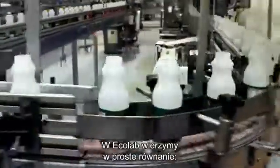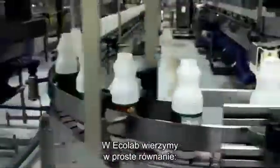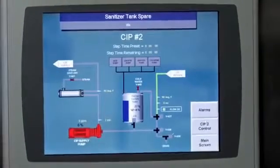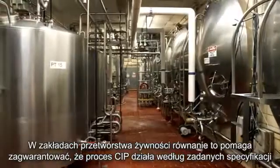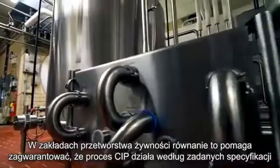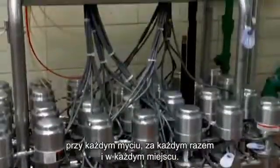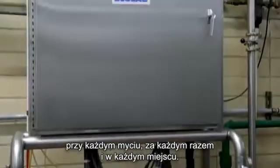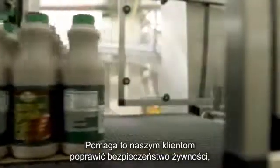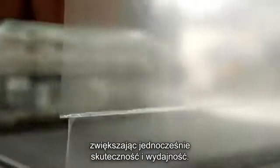At Ecolab, we believe in the simple equation that people plus technology equals infinite solutions. In a food production plant, this equation helps ensure that the CIP process is performing to specifications every wash, every time, and everywhere. Which helps our customers enhance their food safety and quality, while increasing efficiencies and productivity.